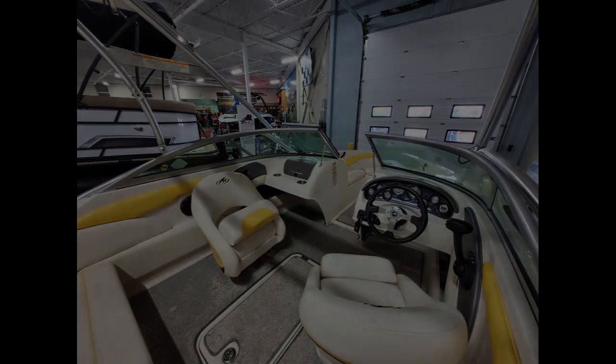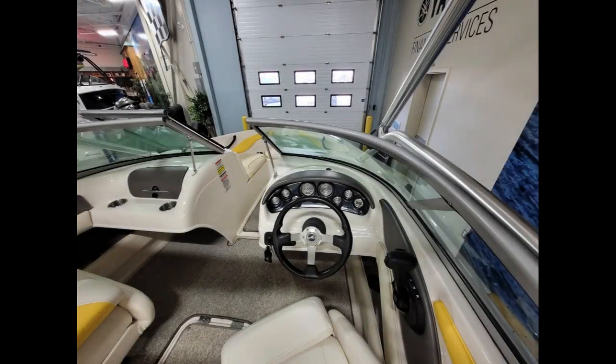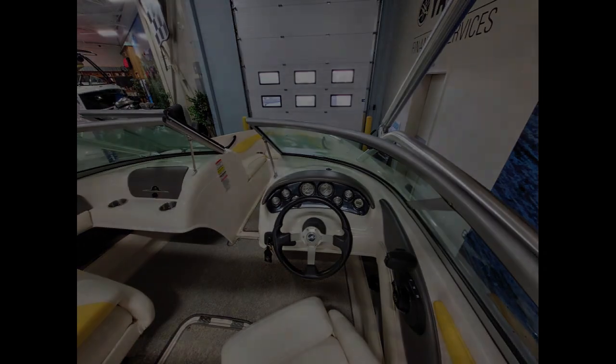Featuring twin captain chairs and a great helm layout with integrated depth sounder, it'll be hours of fun on the water.